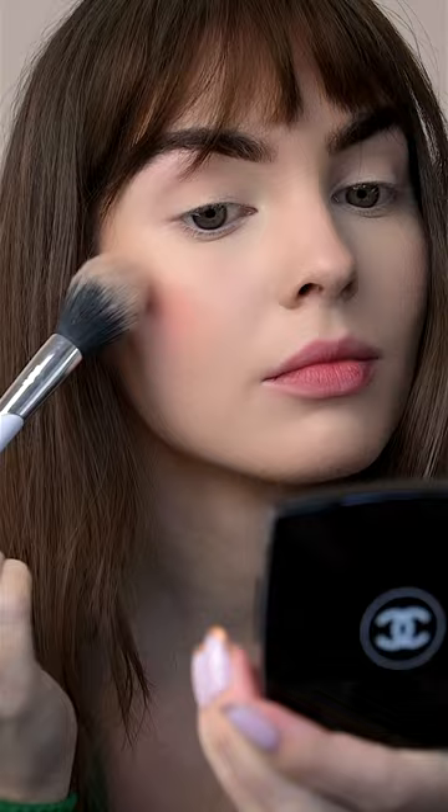Go with sheer foundation. Mixing two blushes — one for a pop of color on the cheek, and then a slightly berry tone to match the lip later.